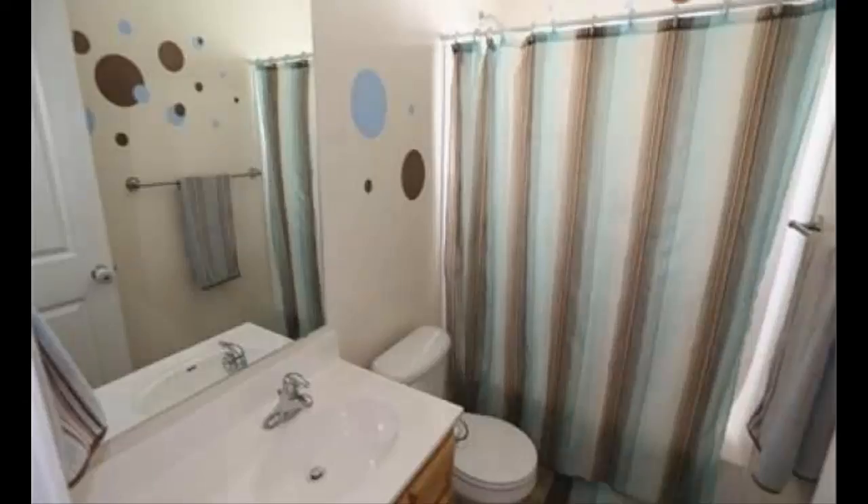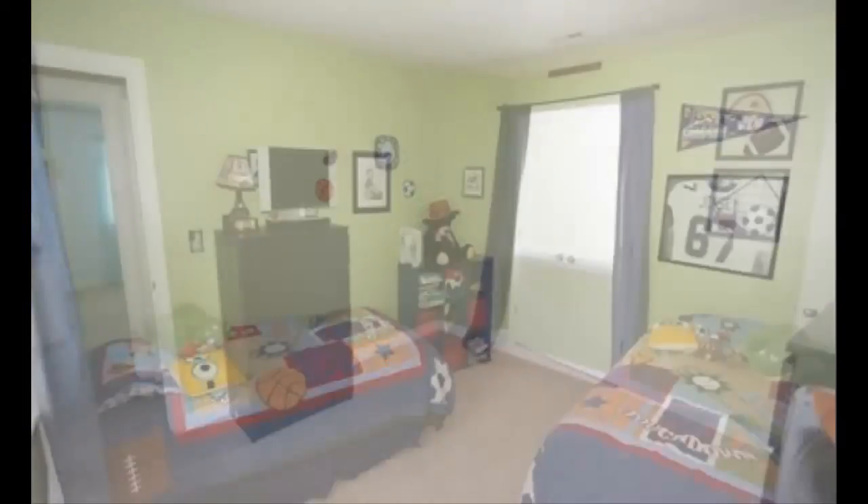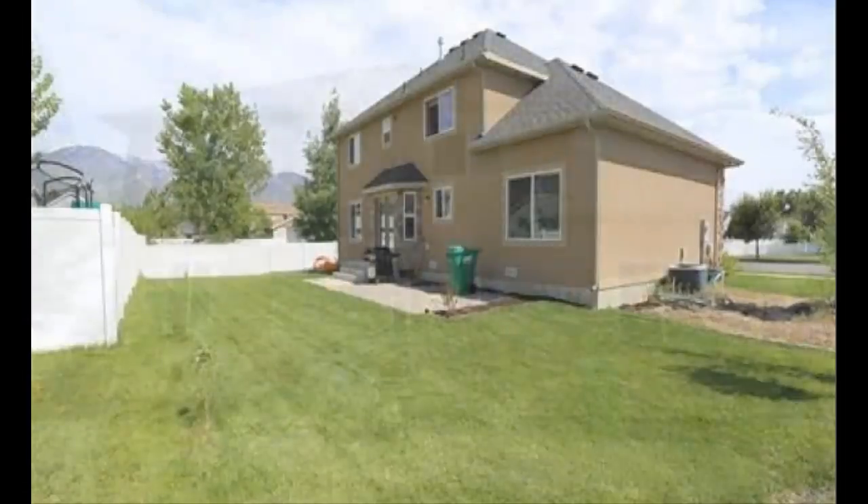If you'd like to come and see this home today, contact Team Teasdale Realty and we'll get you in there right away.